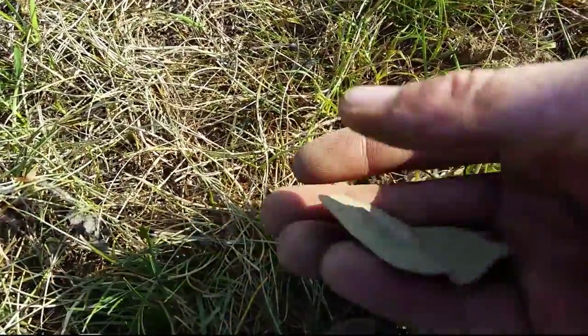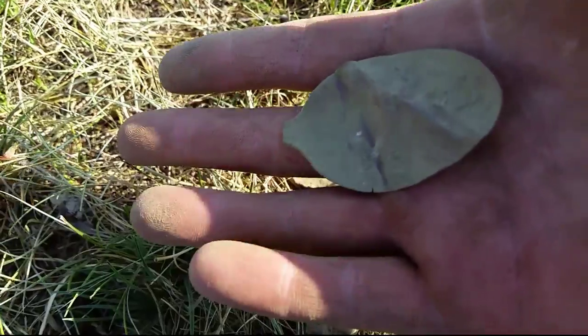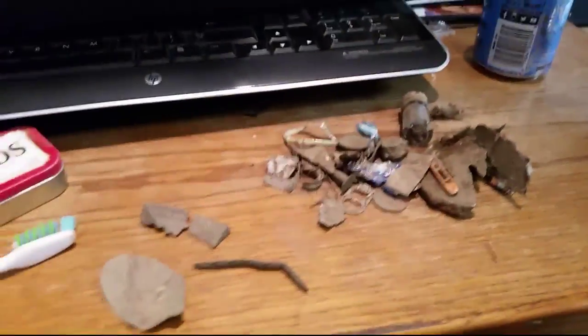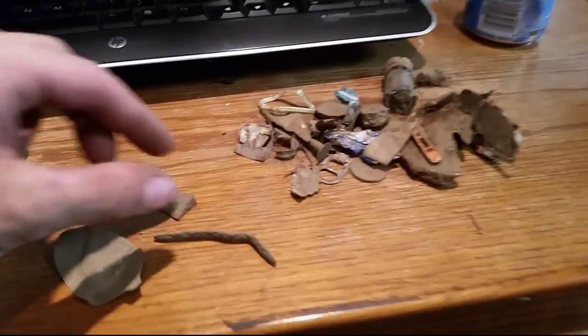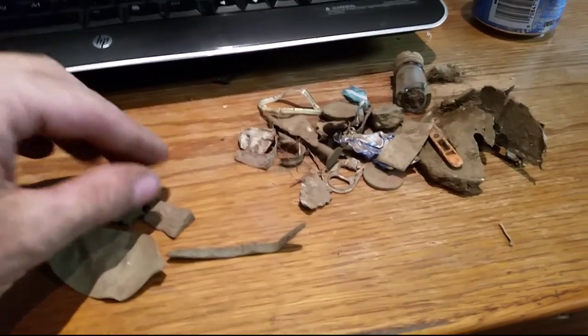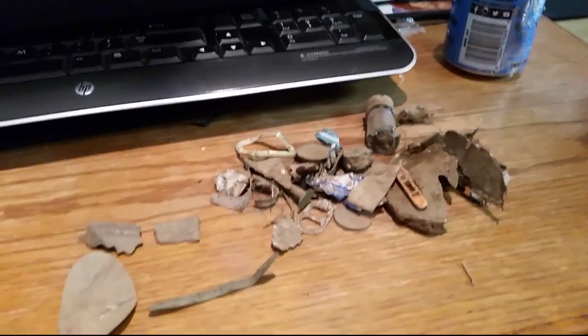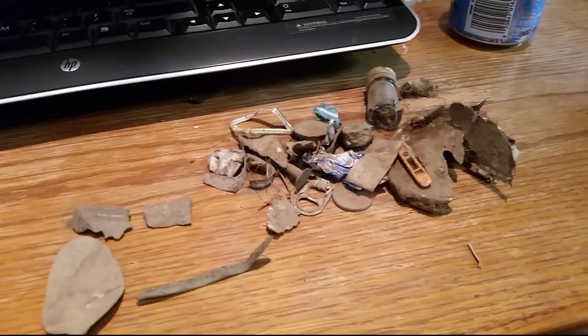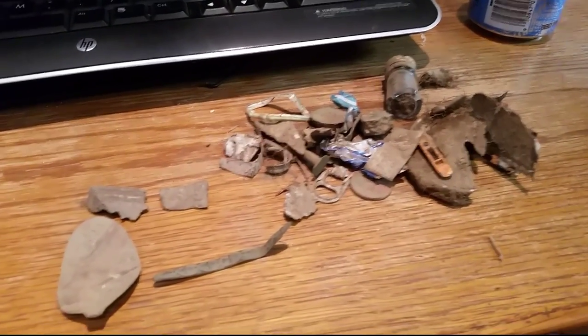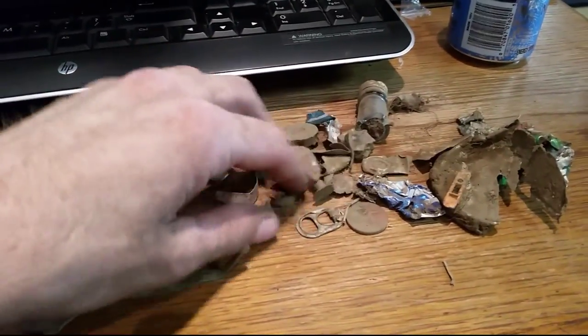It's been slow going, so I'll take anything at this point. It's hot out here. This just goes to show that you don't always find great stuff every time you go out. I was only out for a couple hours because it got real hot real quick and there was no shade — but mostly trash.